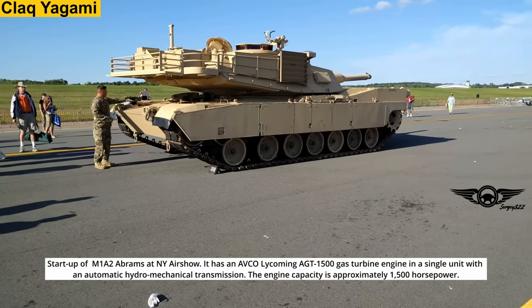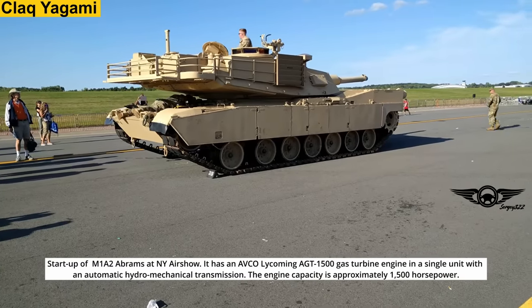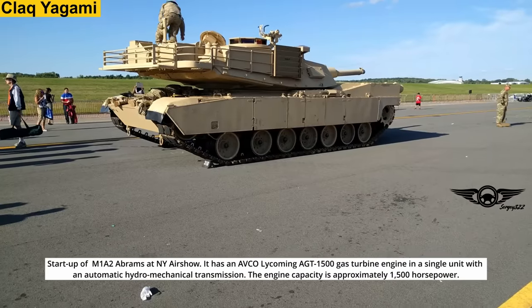Startup of an M1A2 Abrams at the New York Air Show. It has an AVCO Lycoming AGT 1500 gas turbine engine and a single unit with an automatic hydro-mechanical transmission. The engine capacity is approximately 1500 horsepower.